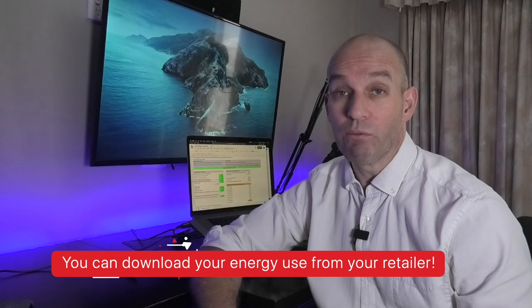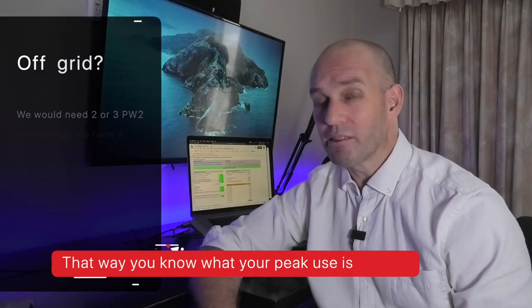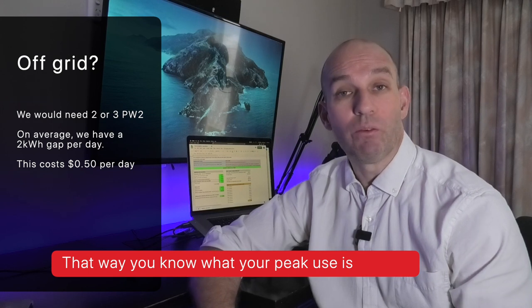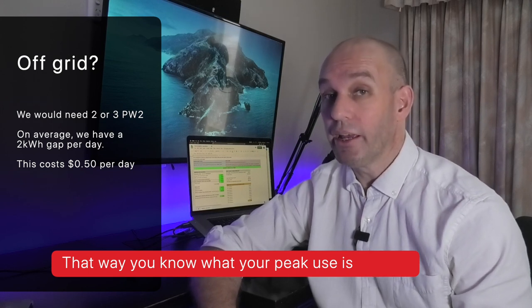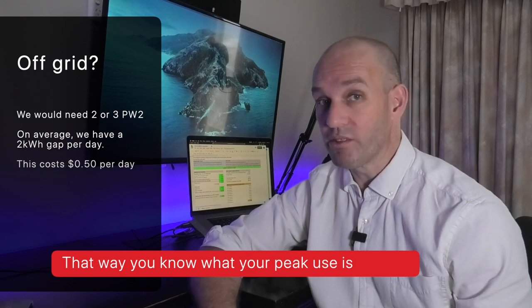People ask me: can you go off grid? Right now, no — we'd need at least two, if not three of these, for days when the sun doesn't shine. As I mentioned earlier, we use about two kilowatt hours of imported renewable power from the grid every day, which costs us about 50 cents of electricity. But if we had more solar panels and a larger battery, we wouldn't need to do this at all.